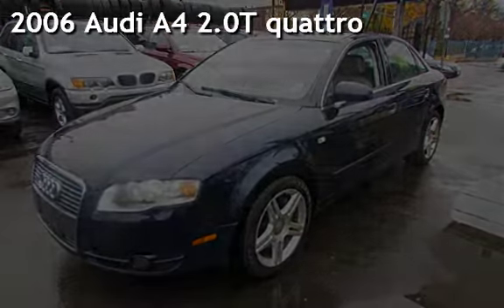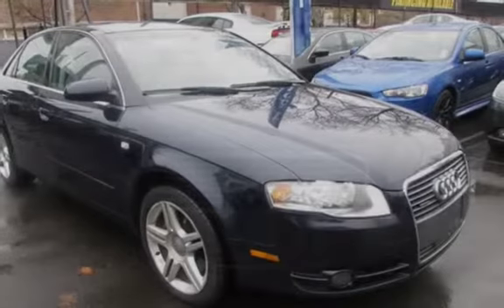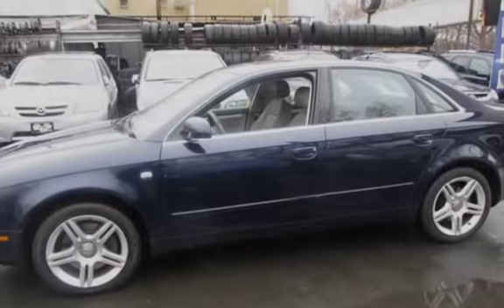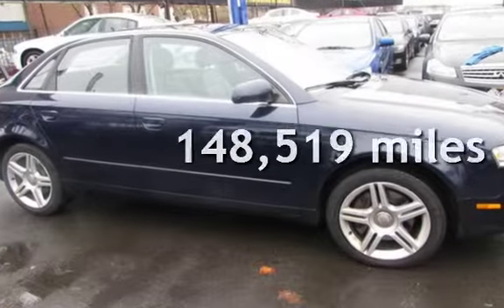Presenting a pre-owned 2006 Audi A4 2.0T Quattro. This four-door sedan has a four-cylinder, 2.0-liter i4 engine, with all-wheel drive, and an automatic transmission. This Audi has less than 149,000 miles on the odometer.